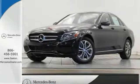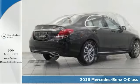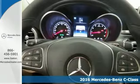Click the link below to schedule a test drive. This 2016 Mercedes-Benz C300 4Matic is nicely equipped with 17 inch alloy wheels, push button start and paddle shifters.